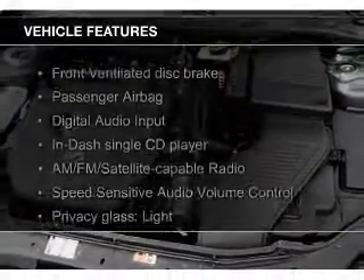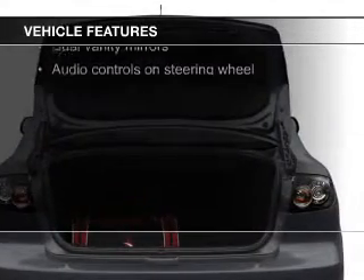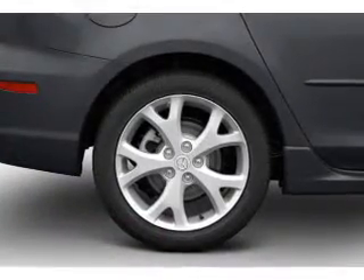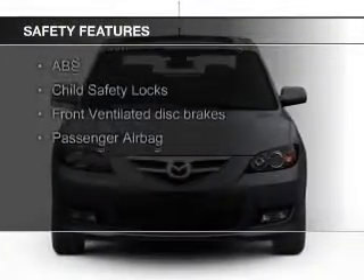The features include digital audio input and auxiliary input, steering wheel controls, a tilt and telescopic steering wheel, keyless entry, privacy glass, power mirrors, power steering, and an AM-FM stereo with a CD player.